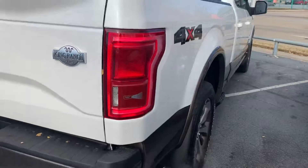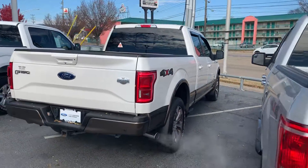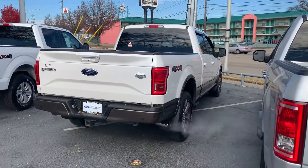It also has blind spot monitoring. Great looking truck — give me a call or send me a text at 423-243-8976. Have a blessed day.